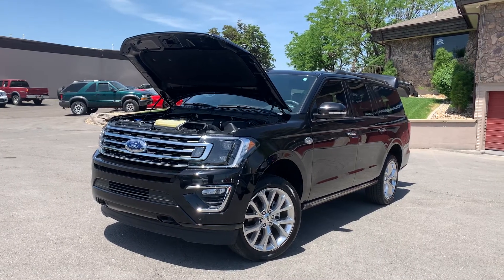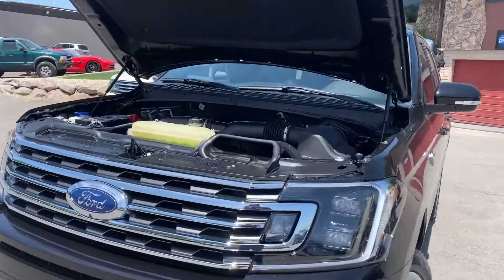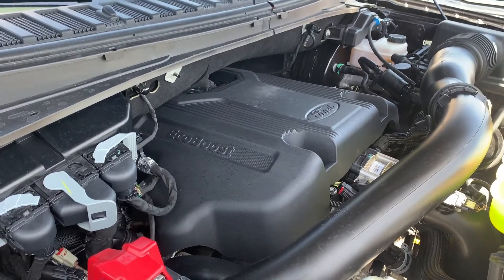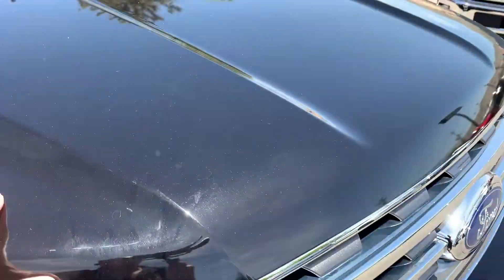Hello everyone, today we have a 2020 Ford Expedition Max King Ranch. This vehicle does have the EcoBoost 3.5-liter engine, also a 4x4, and it is running smooth. I'll go ahead and take you for a tour.